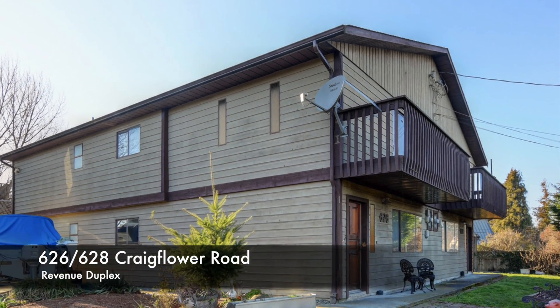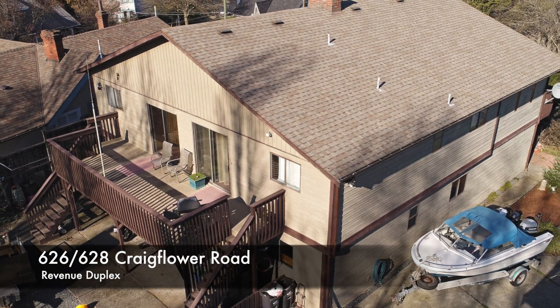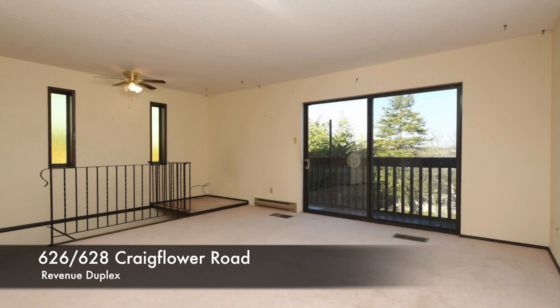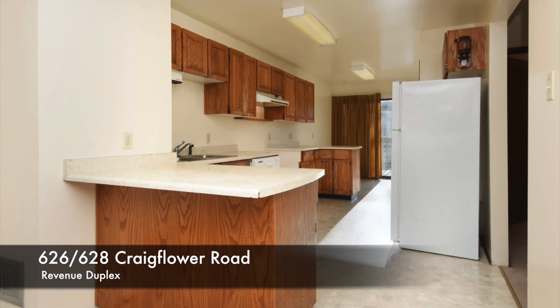The neighboring property, 626 and 628 Craigflower Road, is a revenue duplex where both units provide over 1,900 square feet of living space with great layouts that will accommodate all renters.